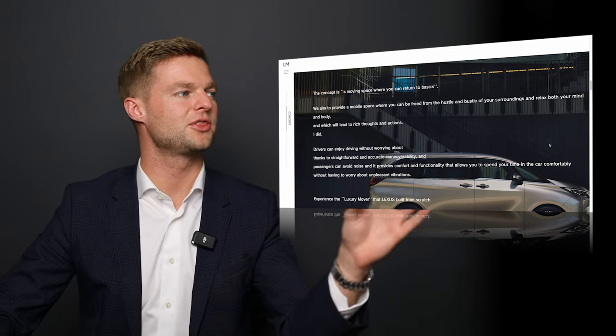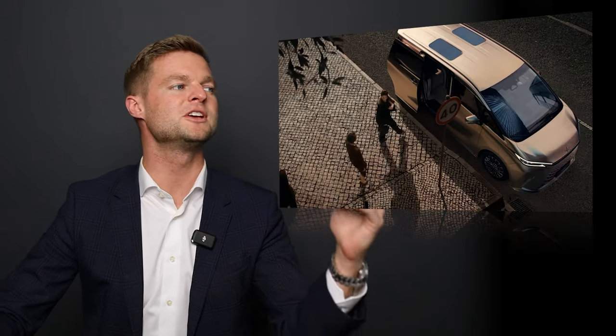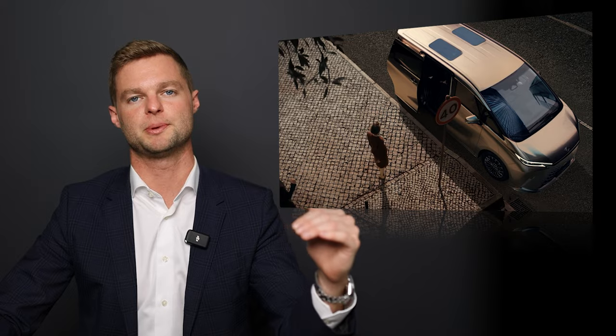When Lexus launched this car, they really wanted the concept to be a moving space where you could return to basics. A lot of it is about comfort — it's like going to a spa day being in the back of the LM.